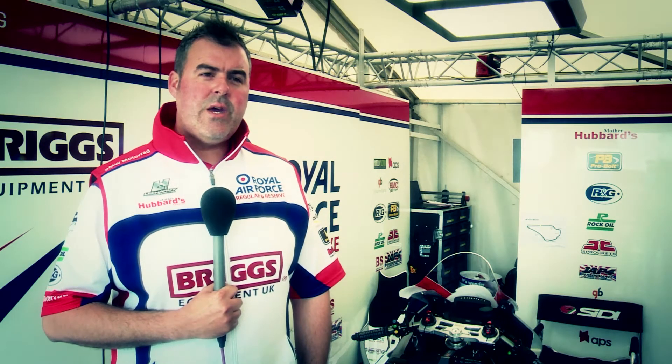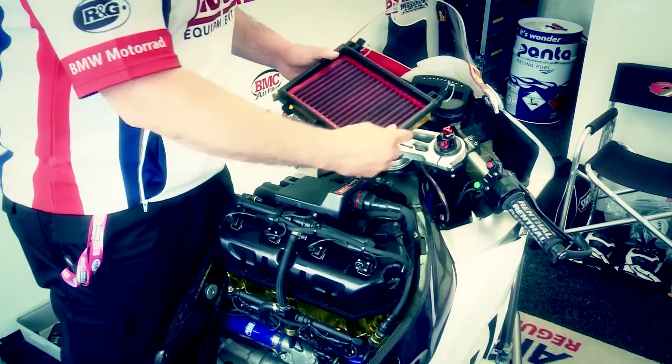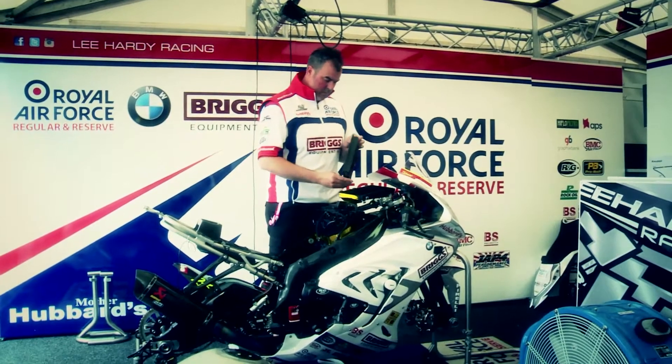My name's Lee Hardy, team principal for the Royal Air Force, Prince of Flint and BMW team. It's our first year using the BMC carbon race filter. We've used it across three platforms: the British Superbike, the North West 200, and also the Superstock machine. Across all three platforms we've had very good results and also strong performance gains.